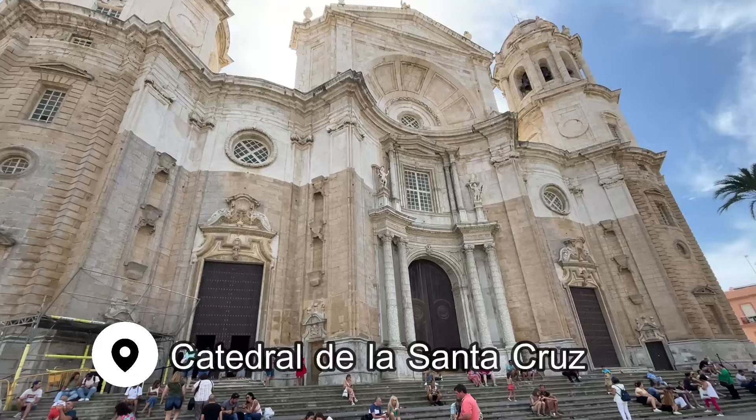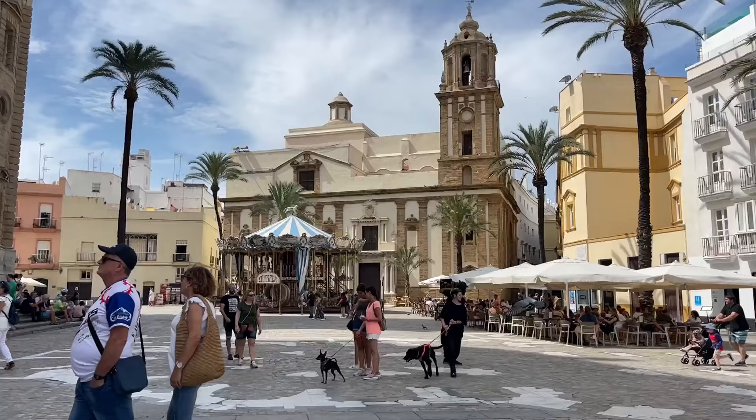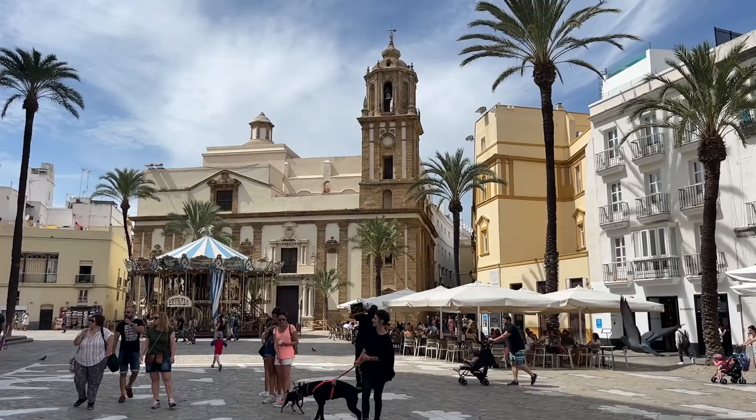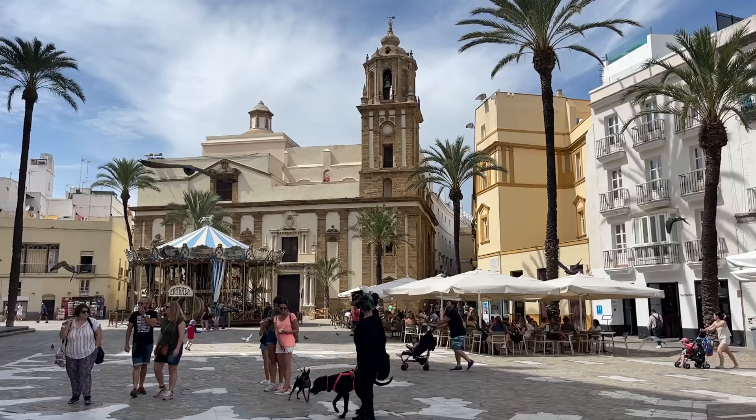I recommend starting in the main square where the Santa Cruz Cathedral is. It's a beautiful Roman Catholic church that was built between 1722 and 1838. The Cathedral Plaza is abuzz with people during the day, and there are a few cafes to grab a morning coffee or simply sit on the steps and watch the world go by for a while.